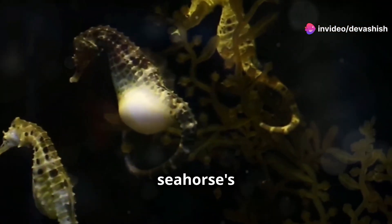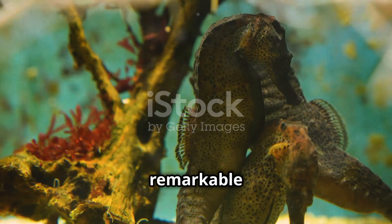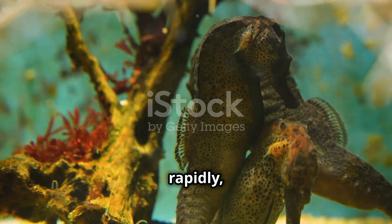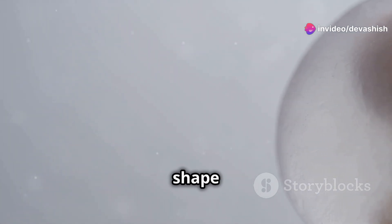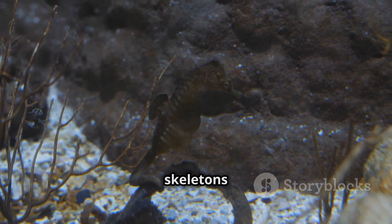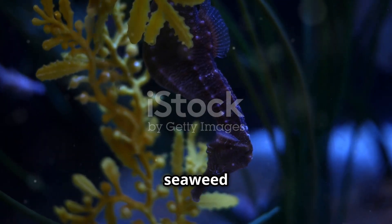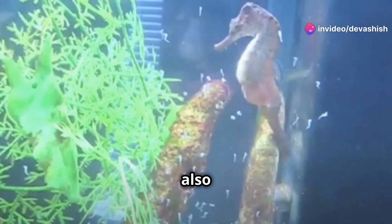Inside the male seahorse's brood pouch, fertilized eggs undergo a remarkable transformation. The embryos develop rapidly, nourished by nutrient-rich fluids. Over weeks, they take on the characteristic shape of a seahorse. Their hearts beat, eyes develop, and skeletons form. They develop prehensile tails to cling to seaweed and coral. Dorsal fins, essential for locomotion, also take shape.